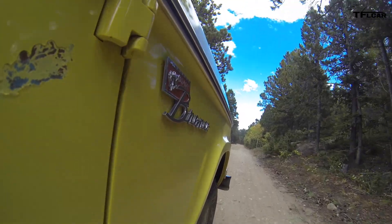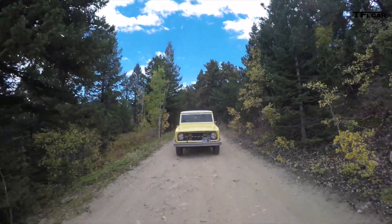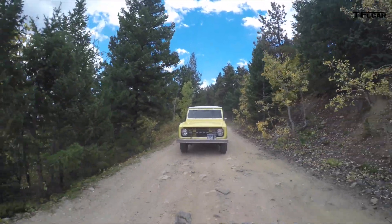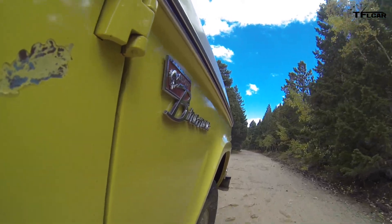These slower speeds on the more technical off-road sections mean the Bronco — I don't want to say overheats, but we're approaching 200 degrees Fahrenheit pretty quickly here, so hopefully we don't go any hotter than that.